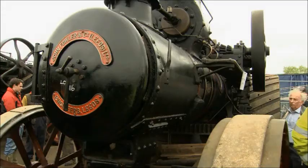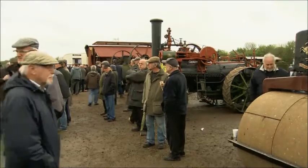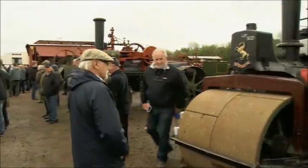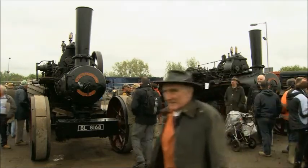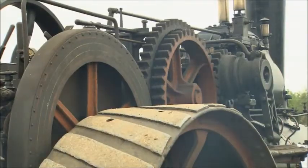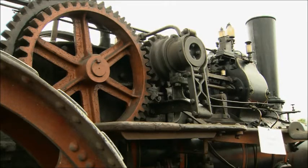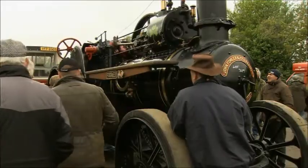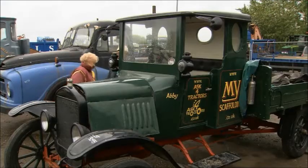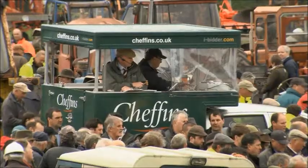Since many traction engines were taken for scrap during the Second World War, there are reckoned to be only 3,000 left in the country. With a restricted supply, prices have gone up. Twenty years ago, you could have picked up a steam traction engine for much less. The day is young — there's more to sell, everything from model steam locomotives, to cars, motorbikes, to tractors. But that's another story.